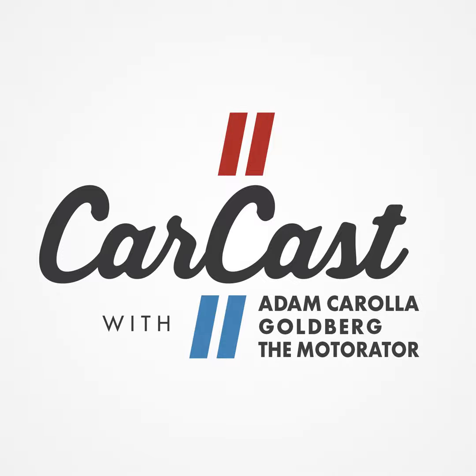eBay Motors is here for the ride. Elbow grease and a whole lot of love transformed 100,000 miles and a body full of rust into a drive entirely its own. LED headlights, spoilers, whatever you need — eBay Motors has it at affordable prices. And with eBay Guaranteed Fit, it's guaranteed to fit your ride every time. Keep your ride or die alive at ebaymotors.com. Eligible items only. Exclusions apply.